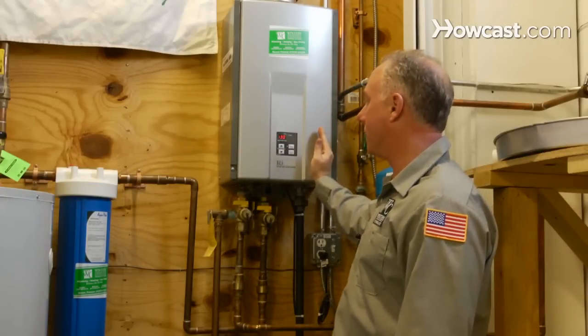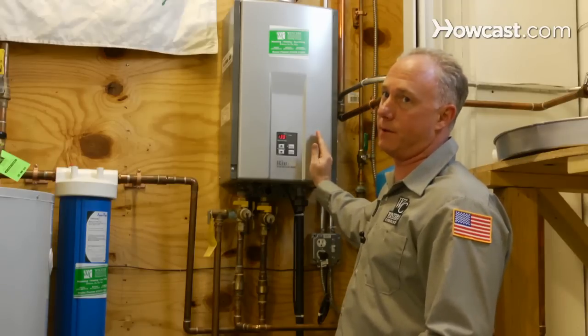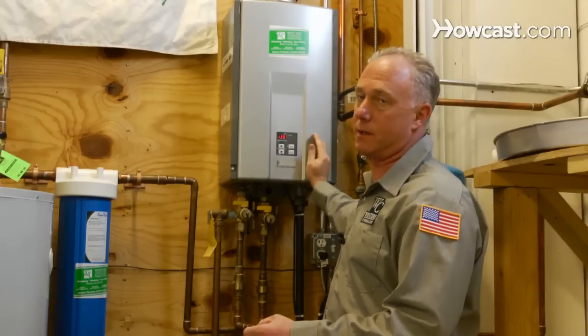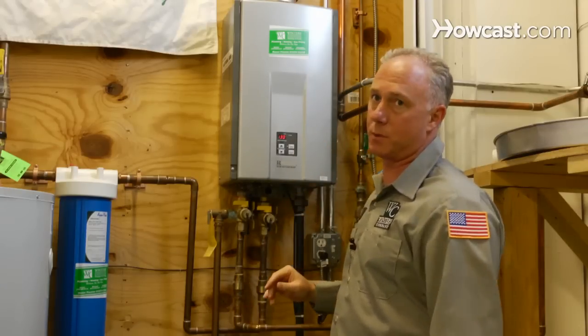This tankless water heater runs around in the high 90s of efficiency. This tank type water heater runs in the low 60s of efficiency. So there's a 30% difference between the two.